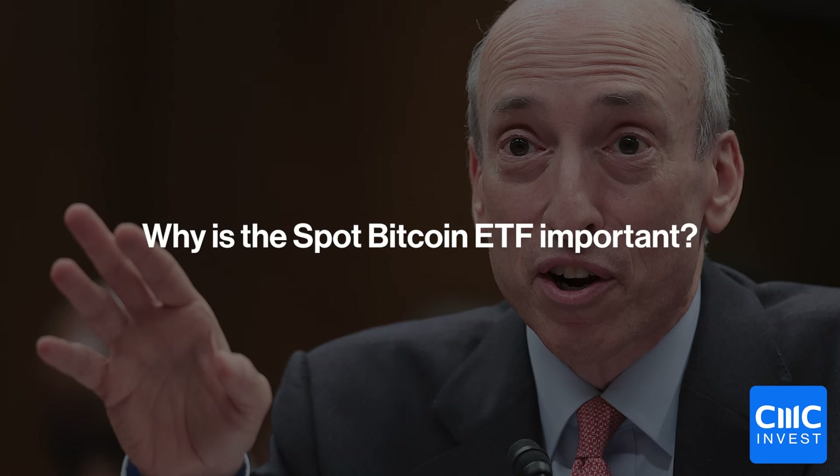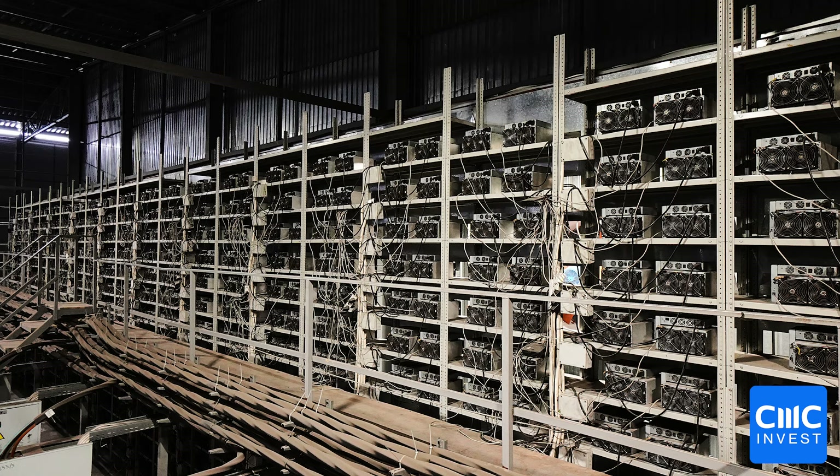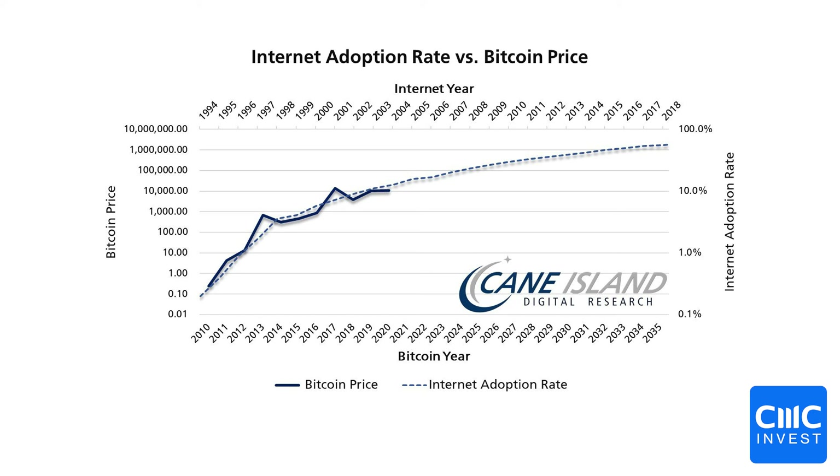So why is the launch of a spot Bitcoin ETF important? The first reason is recognition. While the approval of a Bitcoin ETF doesn't necessarily equate to full legitimization, it's a significant step towards a broader acceptance of Bitcoin as a viable investment choice. This could potentially pave the way for wider mainstream adoption and further integration into the traditional financial system.